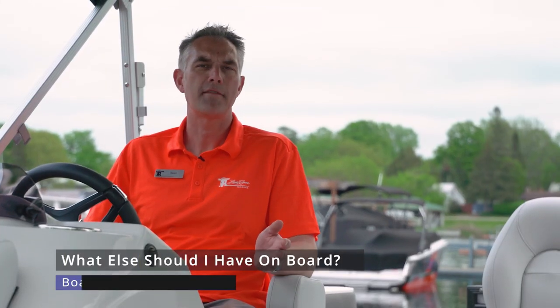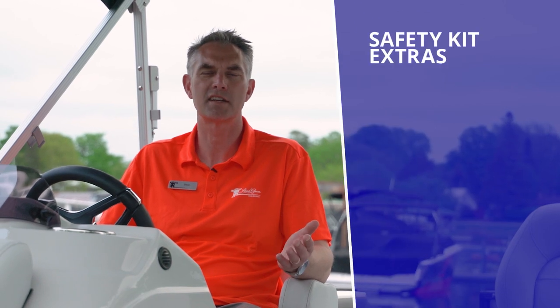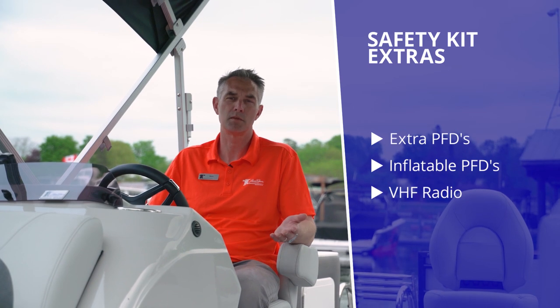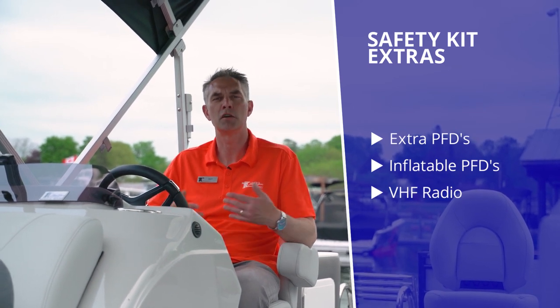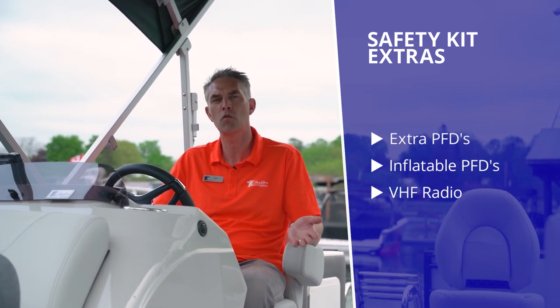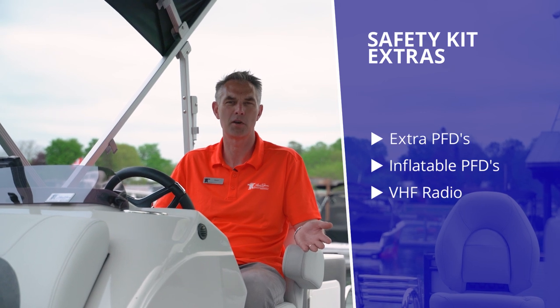You may also want to have extra PFDs on board. It's very common when you're out on the lake during social time that a couple of people jump on board to go with you, and if you only have exactly the right number you may be out of compliance instantly. Sometimes people lend them when boats switch up and people go from boat to boat, so having more life jackets on board than you need — although not required by law — is just a smart bet.